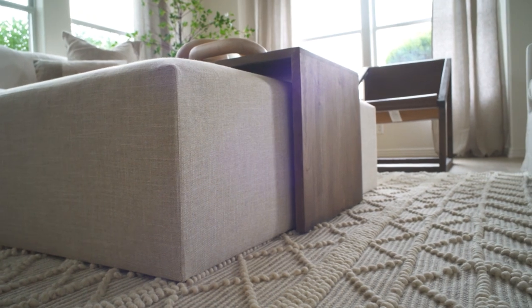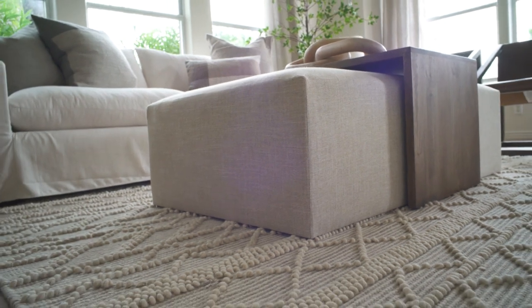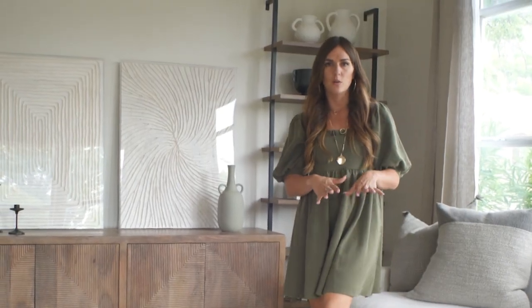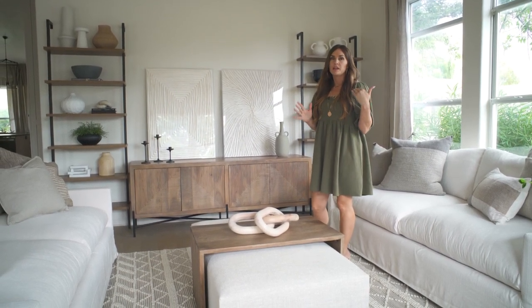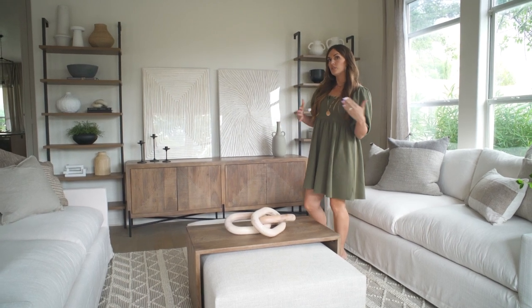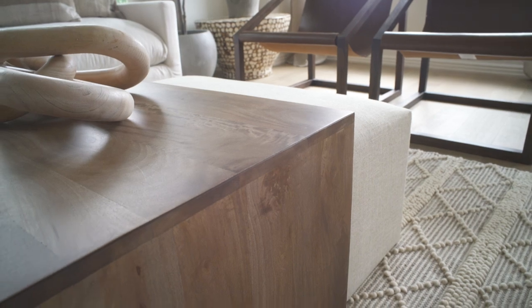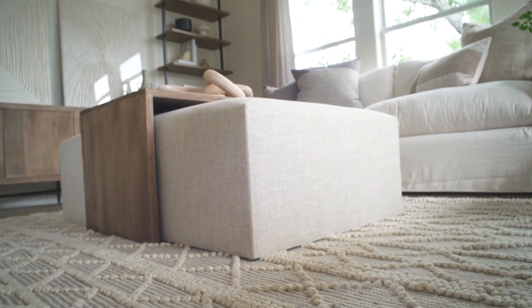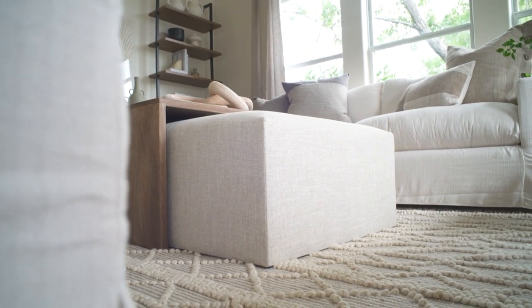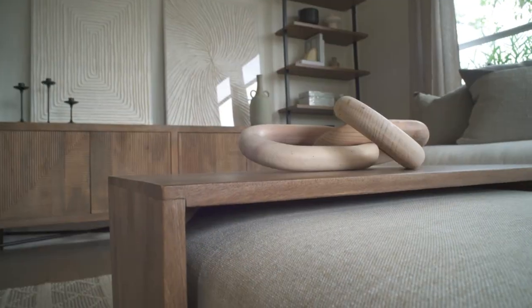The rug here is similar to what I did in the family room — subtle but with a lot of texture, so it gives us something interesting and feels fun to walk on. This middle coffee table is one of my favorite coffee tables ever — it's kind of a mix between a large ottoman and a coffee table. I love the wood tone; it's really beautiful. It's a little bit of a splurge, but the scale is amazing and the quality is phenomenal, and I have no regrets.